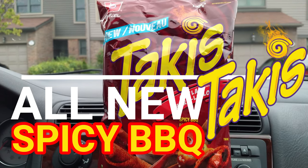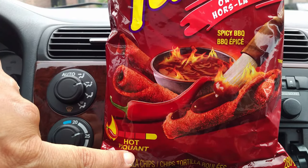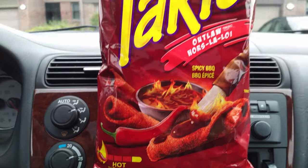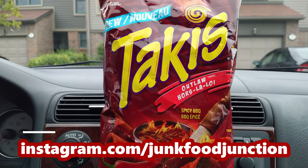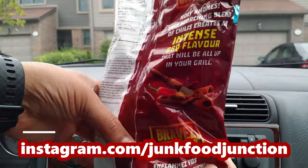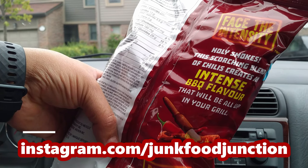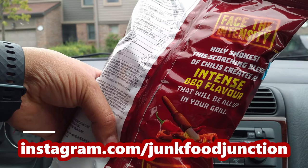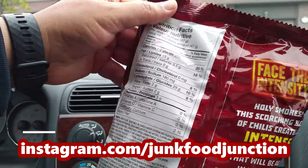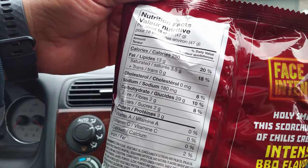This time Takis has a spicy barbecue, and look at this — they're pretty scary on the scale of heat. I still think my favorite Takis are the Angry Burger ones that came out a couple years ago, those were off the hook. Face the intensity! Holy smokes, this scorching blend of chilies creates an intense barbecue flavor that will be all up in your grill. Will they, Takis? Will they really?